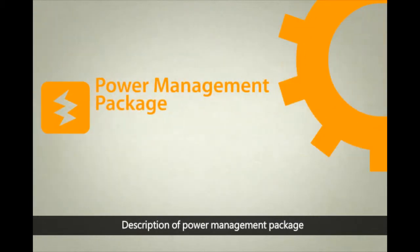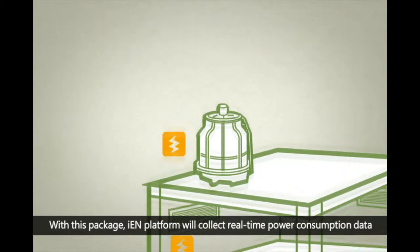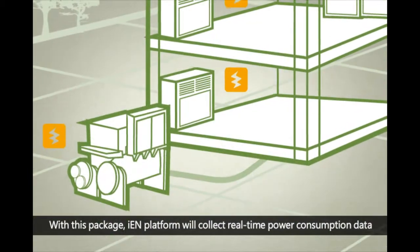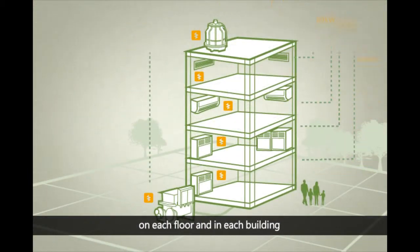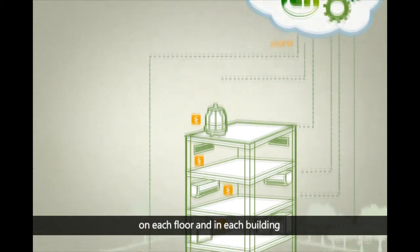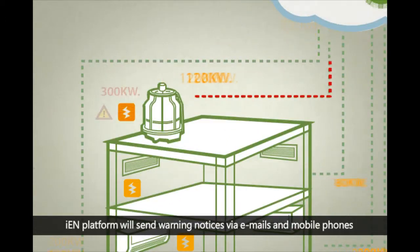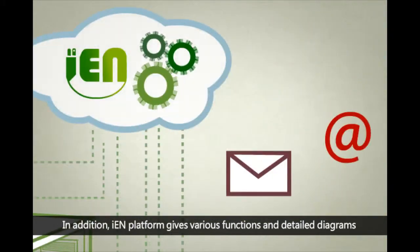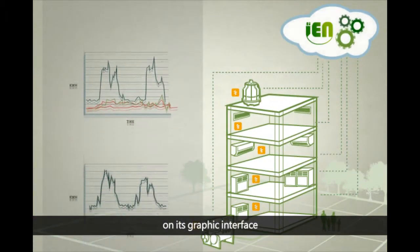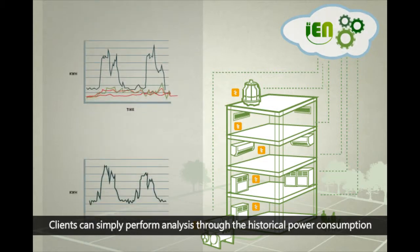With the Power Management Package, the IEN Platform will collect real-time power consumption data. Clients can understand power usage on each device, on each floor, and in each building. When it detects abnormal data, the IEN Platform will send warning notices via emails and mobile phones. In addition, IEN Platform provides various functions and detailed diagrams on its graphic interface, allowing clients to perform analysis through historical power consumption data.